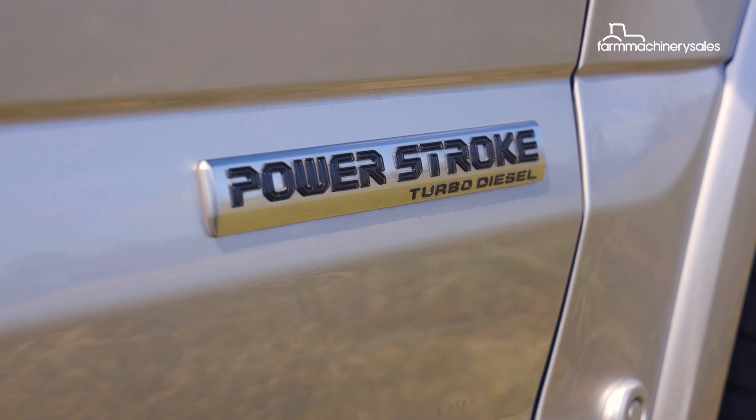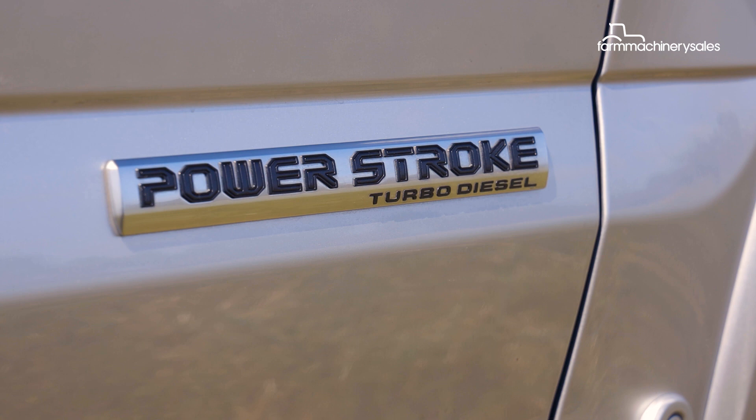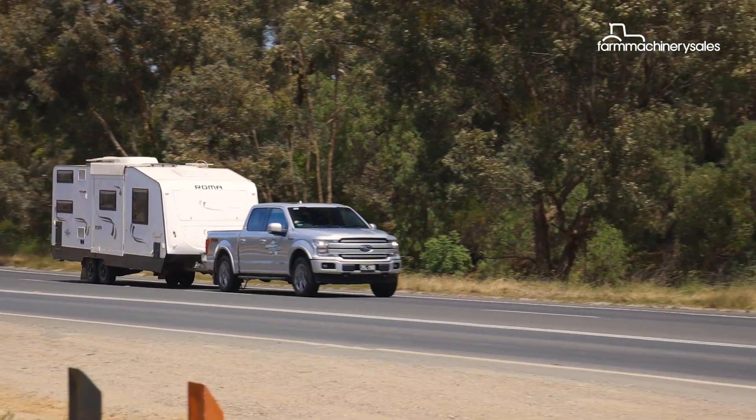This 3.0-litre Powerstroke hasn't been around in the F-150 for long in Australia, but early signs on economy are promising. On this relatively brief tow test, we've achieved somewhere between 20–21 litres per 100 kilometres.